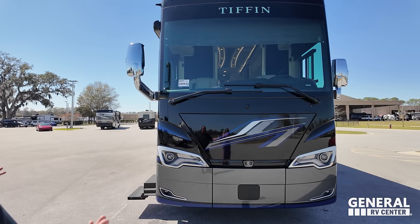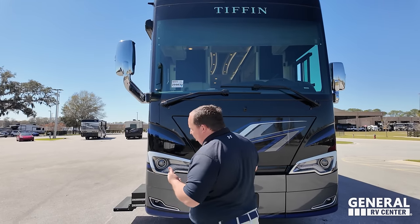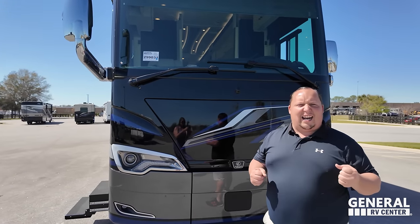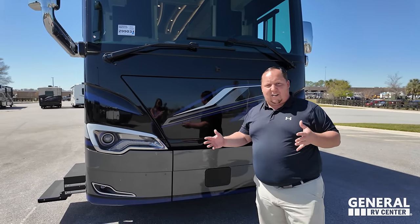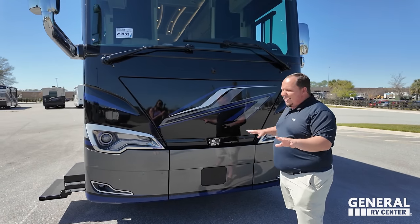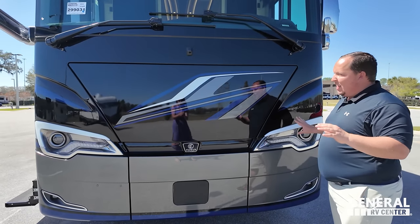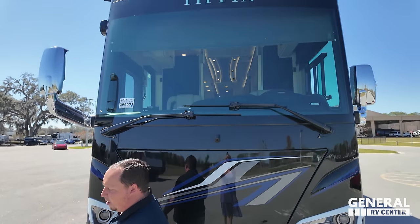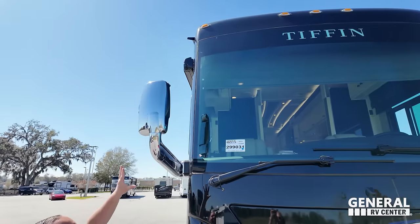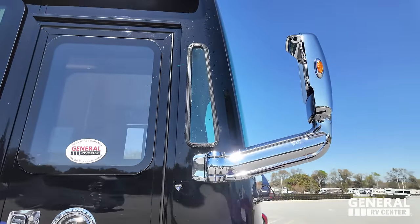The Tiffin Powerglide has a side mount radiator for better airflow. In 2023 we called the Tiffin Phaeton the knight of the round table and the Allegro Bus the king — but this year it has a little more edge with the headlight design. Beautiful full-body paint, 360 cameras for parking, and a nice big front windshield. Tiffins are made in Red Bay, Alabama.